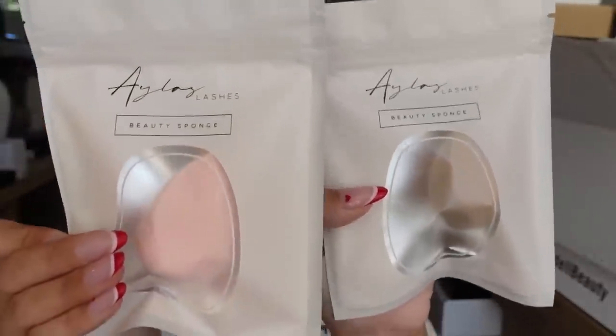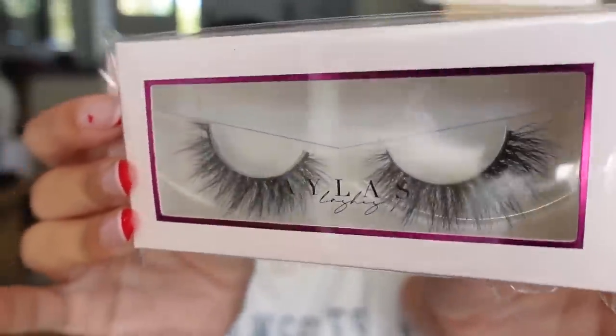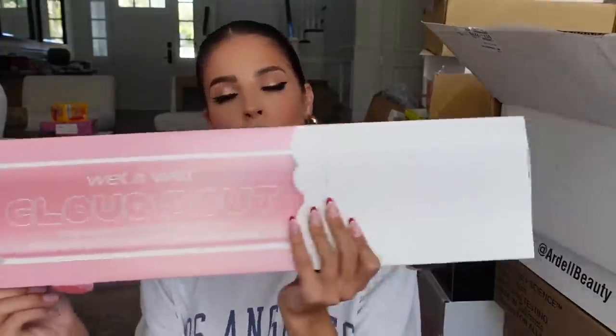Next we got a package from — I think it's Elist Lashes. They sent over a couple of their beauty sponges — super pretty — and also some of their lashes which are very pretty. Thank you guys so much.